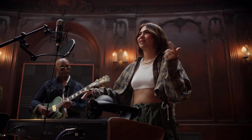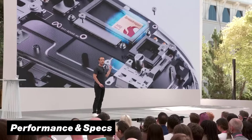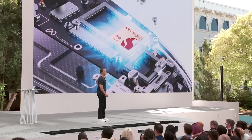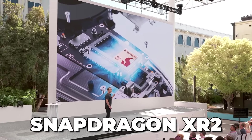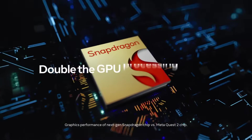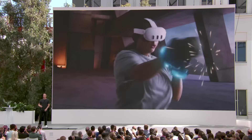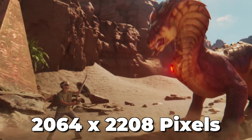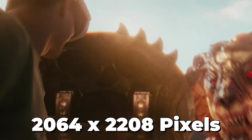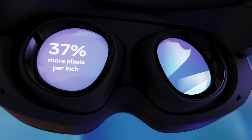The biggest differences come down to performance and specs. The Quest 3's huge upgrade is thanks to its brand new Snapdragon XR2 Generation 2 chipset, which on paper is two to three times more powerful than their previous headset. The screen quality is also much higher, at 2064 by 2208 pixels per eye — roughly a 37% increase compared to the Quest Pro.